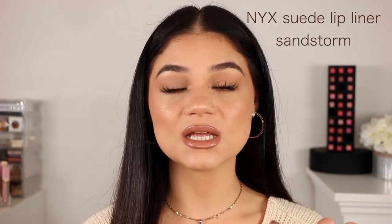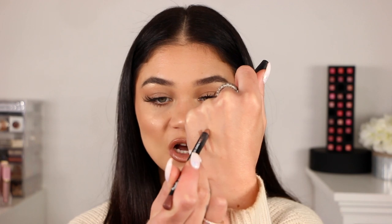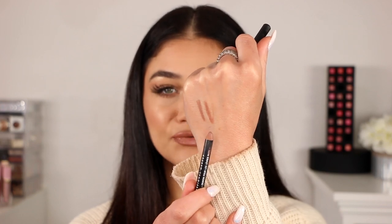Since we're talking about NYX, I have one right here that's part of their Suede collection — this one is in the color Sandstorm. They do have a liquid lipstick that goes along with this that I'm about to mention. These are so good; it feels super soft on the lips. It's pretty similar to the Nude Beige, but the tone is a little bit different. I always recommend the NYX lip liners as a dupe for a higher-end one. This lip liner I believe is limited edition, but you could probably still find it.